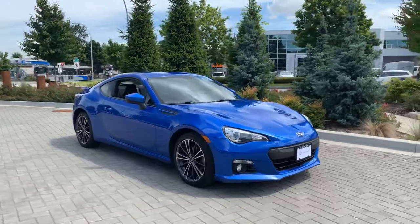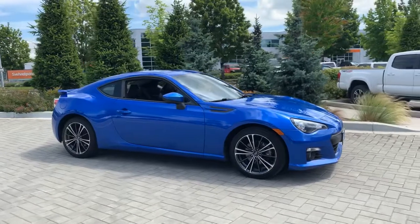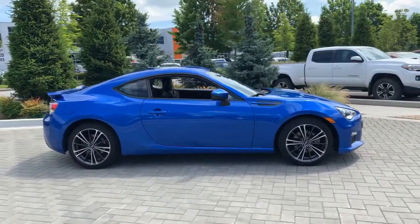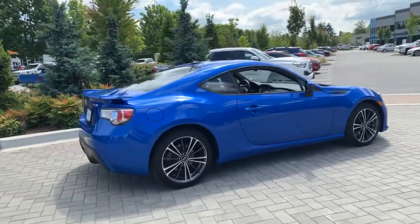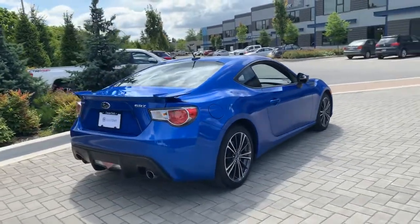Here is the 2014 Subaru BRZ. This one-owner, accident-free car is local to West Vancouver, BC. It's finished in World Rally Blue with a black leather and suede interior. Overall, the car is in phenomenal shape with just over 55,000 kilometers.